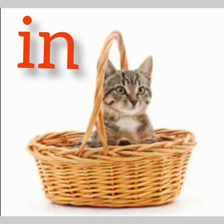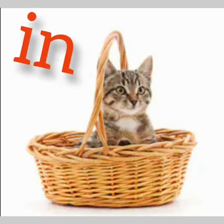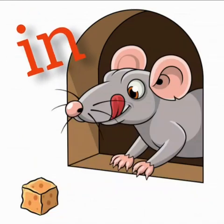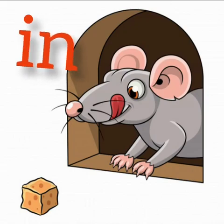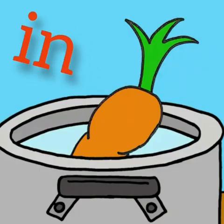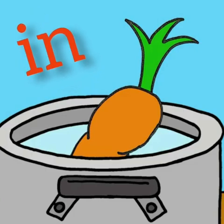Now let's look at the position. Where is the cat? The cat is in the basket. Where is the rat? The rat is in the hole. Where is the carrot? The carrot is in the bowl. So the position of these nouns is 'in'. Now you know the preposition 'in'.